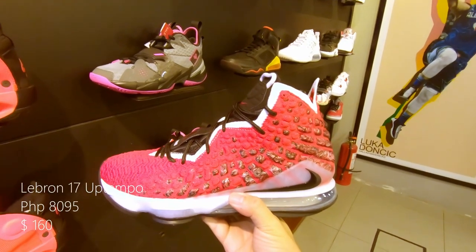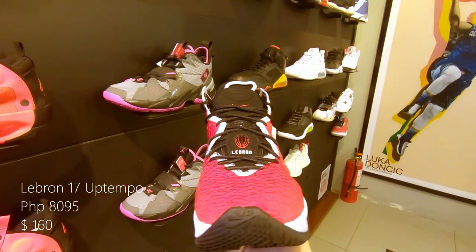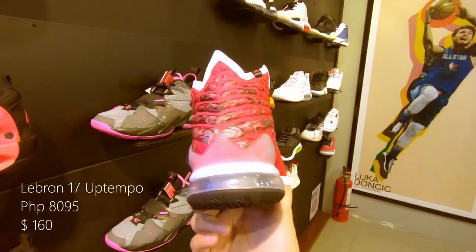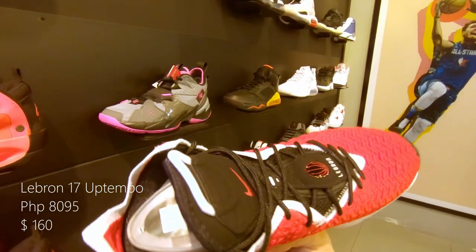We have another LeBron 17, this time the Up Tempo. With an all red upper, with outlines of white right at the tongue, and a white and gray midsole. Retails at around 8,095 pesos or $160 US.